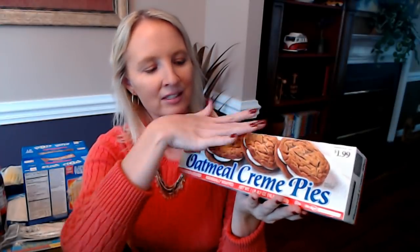This is another favorite for lunch boxes — Oatmeal Cream Pies from Little Debbie. They are $1.99 on the box as the suggested retail price, but only $1.79 at my Aldi. You get 12 individually wrapped Little Debbie oatmeal cream pies. They never look as big and fluffy as they look on the box — they're always kind of squished — but they taste the same. It doesn't matter. They taste exactly like they did when I was a kid.